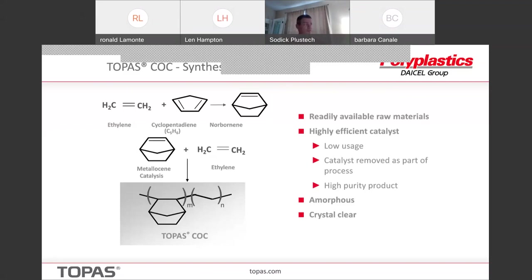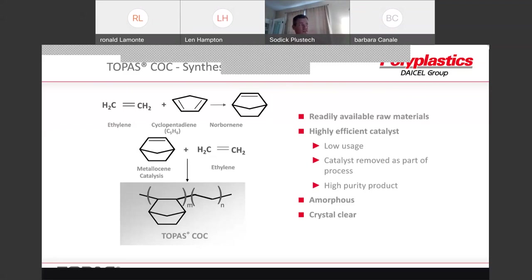Last question: where is the Topaz COC manufactured and where are the Polyplastics technical centers located? Currently Topaz is manufactured in Oberhausen, Germany and is supplied worldwide — to the Far East, the United States, South America, et cetera. We have some technical resources here in Michigan — a small technical laboratory here. There's one at the manufacturing site in Germany, and we have the parent company with extensive technical resources in Japan. Wonderful.